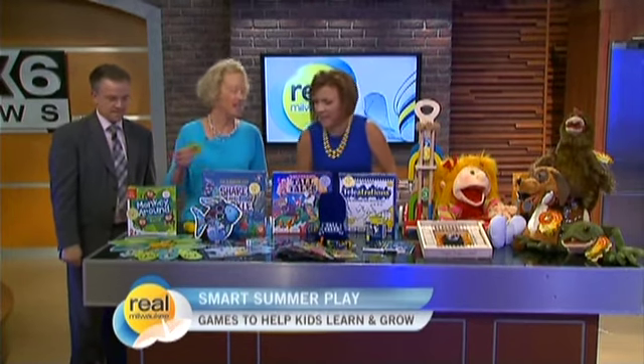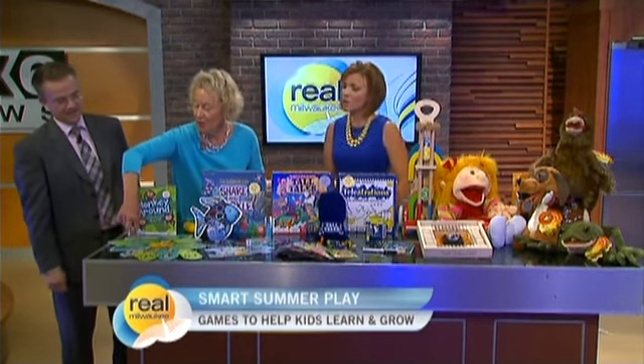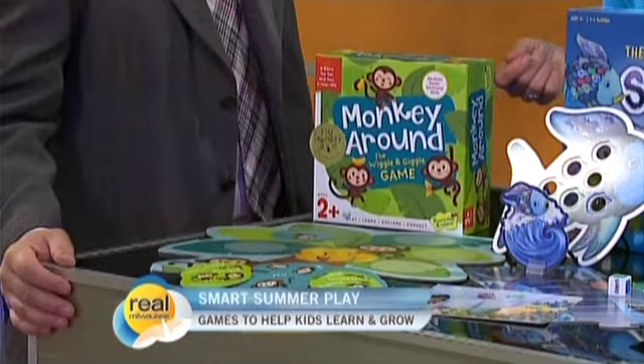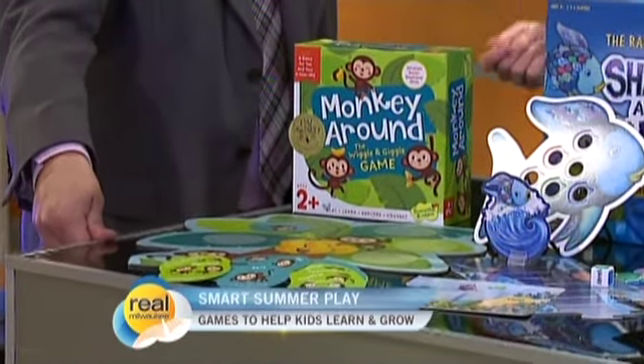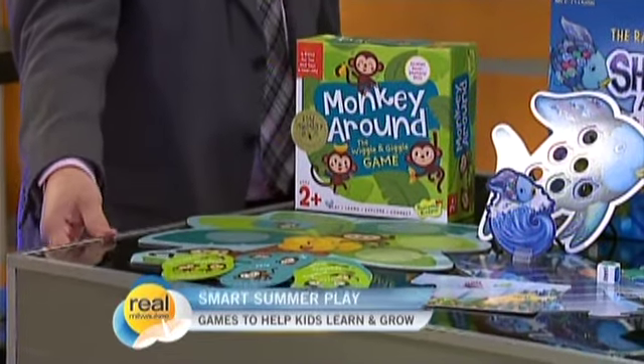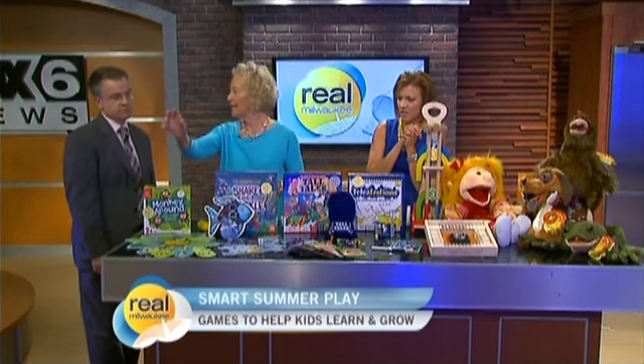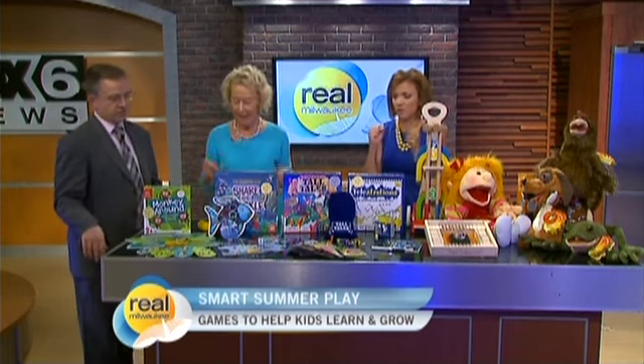When you finish an activity, you put your card on one of the five circles. And once you get a palm tree, you fill it in. That's about as long as the attention span of a two-year-old, so that's perfect. There's lots of learning — vocabulary, spatial concepts, body parts — and every activity is a little different, so it'll keep you fresh.